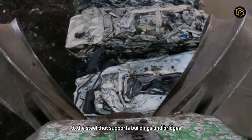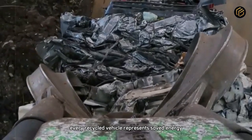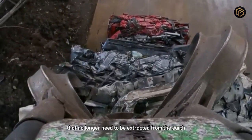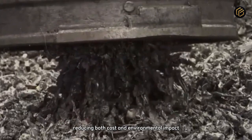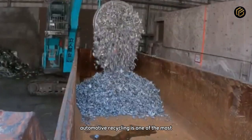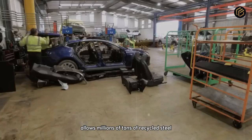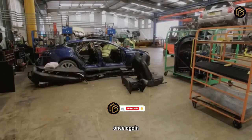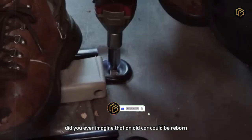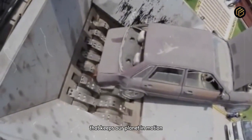From an end-of-life vehicle to the steel that supports buildings and bridges, this journey reveals the power of modern industry to transform waste into valuable resources. Every recycled vehicle represents saved energy and tons of ore that no longer need to be extracted from the earth. The production process is so efficient that more than 70% of the original material is reused, reducing both cost and environmental impact. Automotive recycling is one of the most important engines of the global economy. The combination of mechanical strength and digital technology allows millions of tons of recycled steel to return to factories every year. From the engine to the last bolt, nothing is wasted. Like the video, subscribe to the channel, and keep watching factory videos that reveal the hidden world of engineering that keeps our planet in motion.